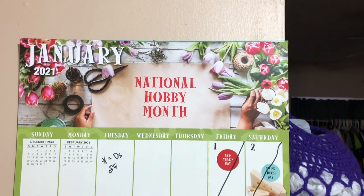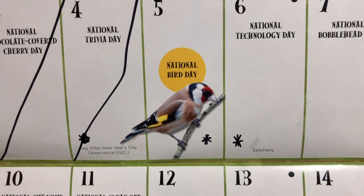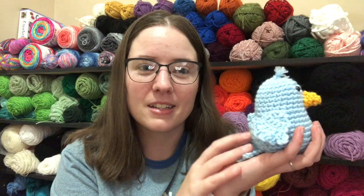I got that calendar and I thought it'd be fun to share with you guys. So January, according to that calendar, is National Hobby Month, which is awesome for us crafters because crafts are hobbies. So we're celebrating our hobbies all this month. And today is National Bird Day — not Blue Bird Day.